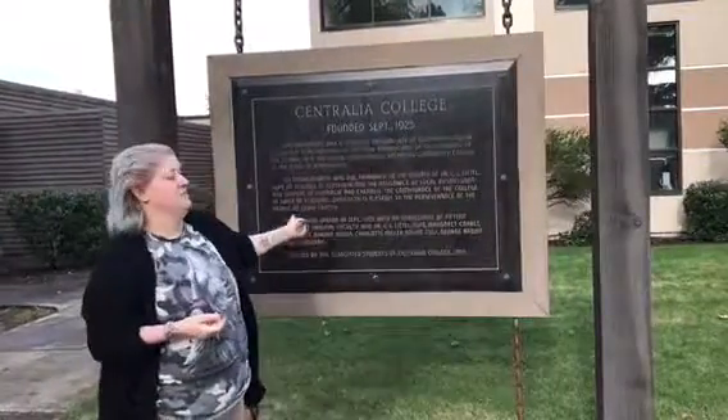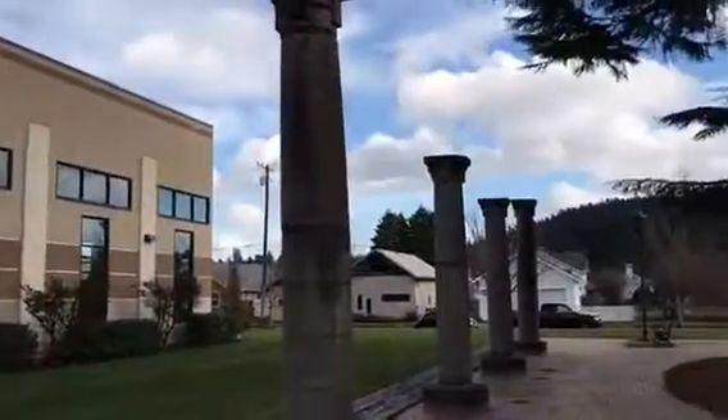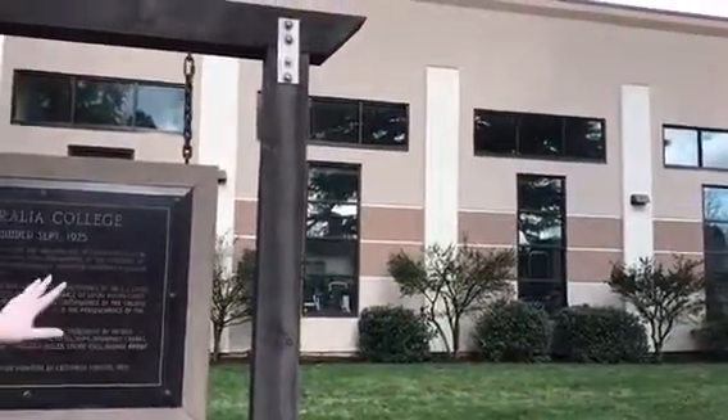This was established in 1925, and these columns are from the original building. In the background, this is the gymnasium, and it's been remodeled since I've left.